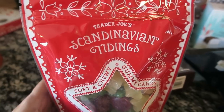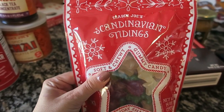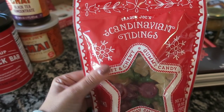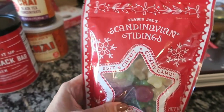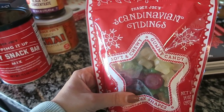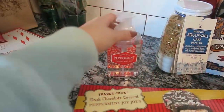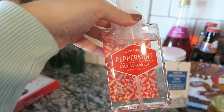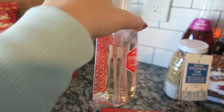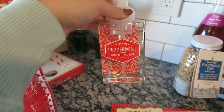I also got these gummy candies — the consistency is really soft, like a softer chewy gummy. They're really good; we've had these before and I really recommend them. They're another seasonal item you should grab up. And continuing on, I picked up this peppermint foaming hand soap — I've never seen it at Trader Joe's before. It's made with essential oils and has a cute little design, so I'm putting it by my sink.